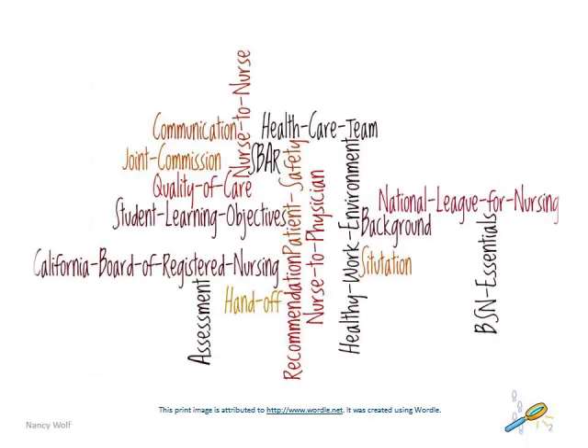Communication is a core competency for nursing. The BSN Essentials provide the framework for nursing curriculum. Essential 6 mandates that communication and collaboration among health care professionals are critical to delivering high-quality and safe patient care.